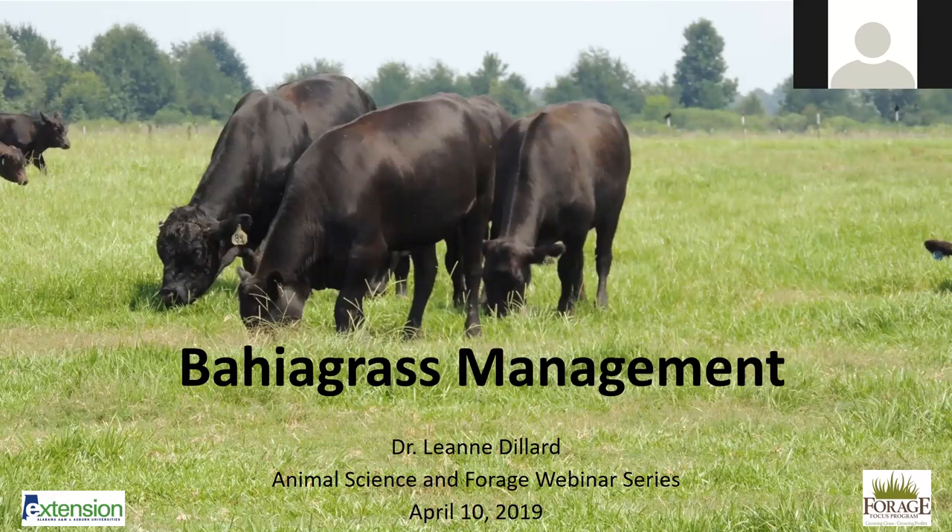Today's topic is bahiagrass management, and I'm Dr. Leigh Ann Dillard, the Alabama State Forage Extension Specialist.